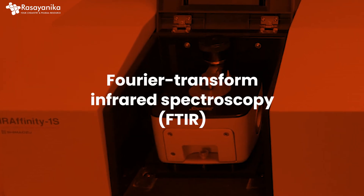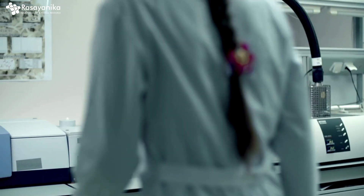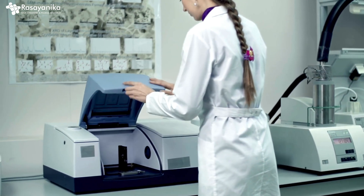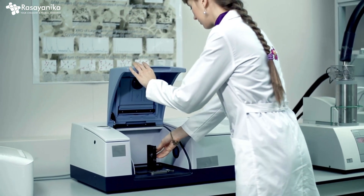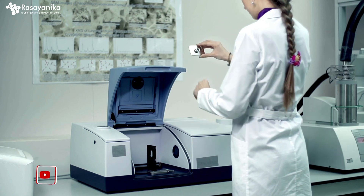The fifth technique I highly recommend is FTIR — Fourier Transform Infrared Spectroscopy. This technique measures the absorption of infrared radiation by materials, providing information about molecular structure and composition. It is used in chemical, pharmaceutical, and materials research. FTIR is a highly recommended skill set which you should learn.